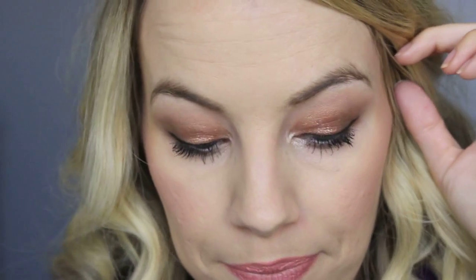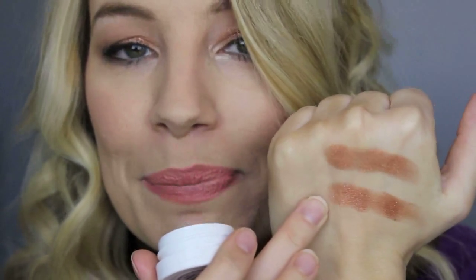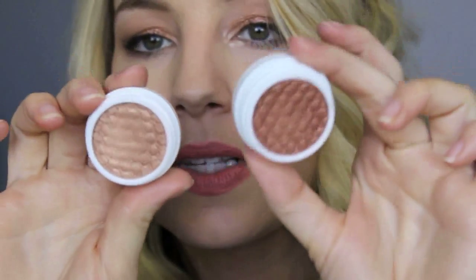Now that I'm swatching them they're actually really similar. This is Sequin — you can just see how crazy shiny it is — and this is Lala up here. Side by side: this is Lala and this is Sequin. They're a little bit different.